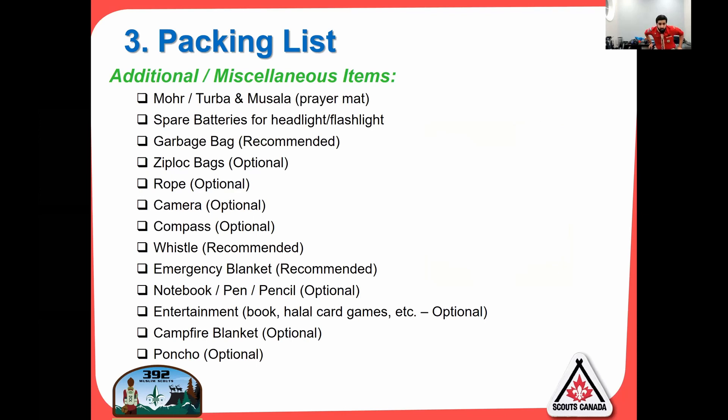Additional miscellaneous items: a travel-size prayer mat — or you can pray under the sky, whatever you're comfortable with. Spare batteries for your headlamp — I can't tell you how many times people have a headlamp with no batteries. Garbage bags: I always carry several; you never know when they come in handy — they can keep you warm, work as a tarp, or hold wet clothes. Ziploc bags are good to carry as well. I also always carry a bundle of rope.